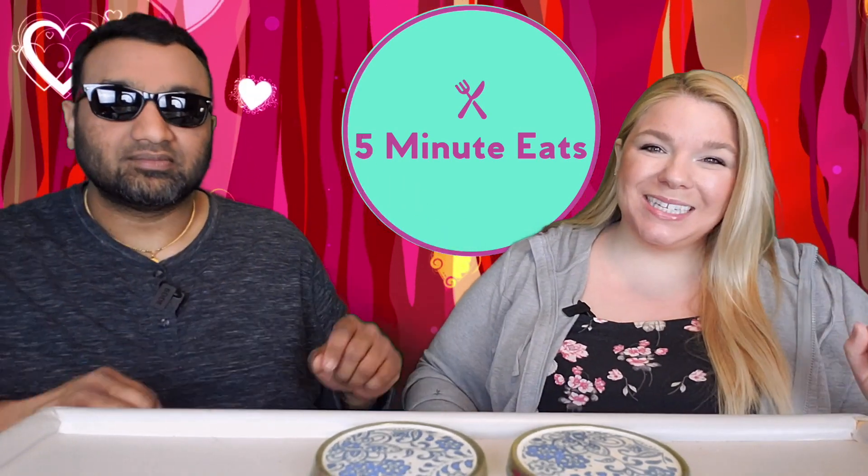Hey everyone, welcome back to 5 Minute Eats. Alright guys, today we have a little fruit juice review for you.